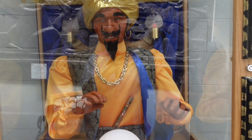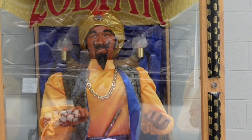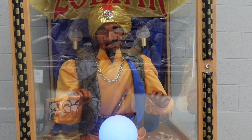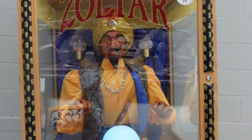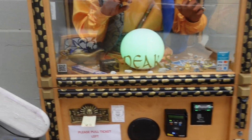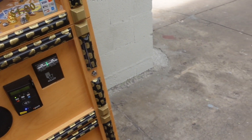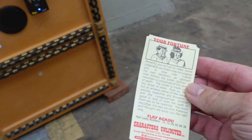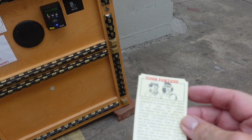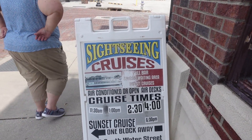The great Zoltar — listen to this. Your fortune: it is true the smallest deed is better than the grandest intention. Take it from me, the great Zoltar — doing will bring you much reward. There's your ticket. Your fortune says: trouble trouble, toil and bubble, over life's thorny path you'll stumble. You are nature's stepchild. Recently I have made some judgments in others — a wise man makes his own decisions and an ignorant man follows public opinion. And if you want, you could do a sightseeing cruise on the river — air conditioning, open air decks, sunset cruise one block away on South Water Street.